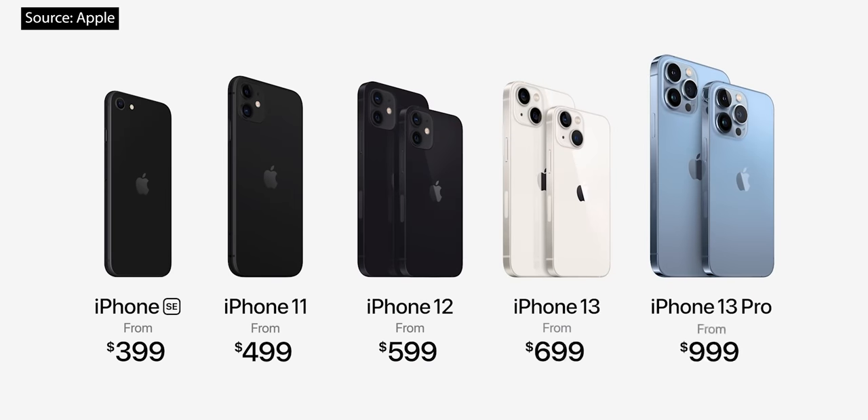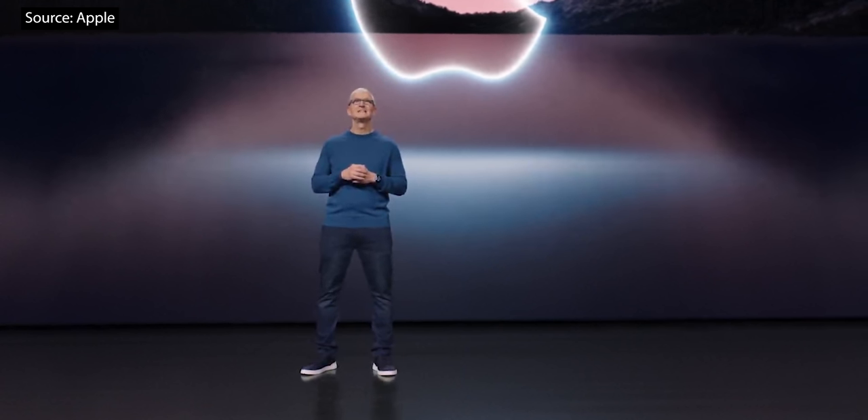So here's our new iPhone lineup, including iPhone 12, iPhone 11, and iPhone SE starting at just $399. Thank you for joining us. Stay safe and take care.